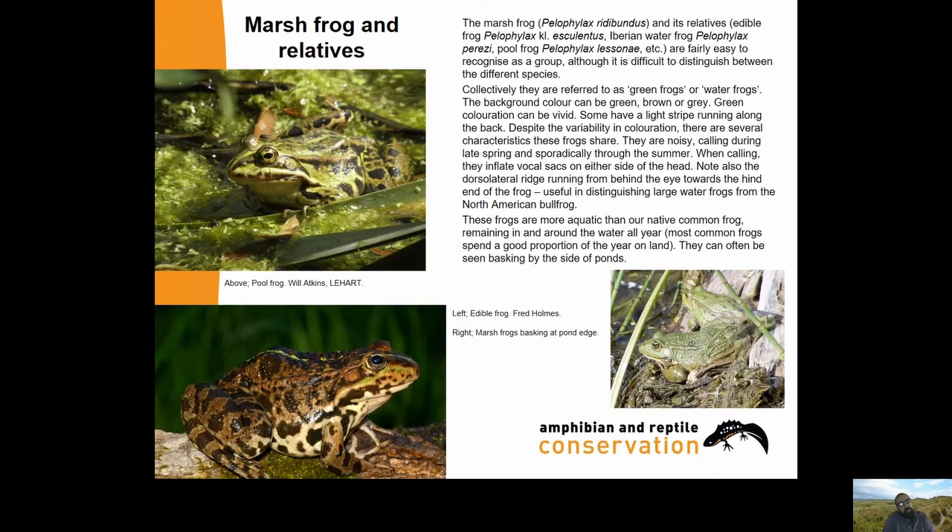The Marsh Frog, Pelophylax ridibundus, and its relatives - the Edible Frog, Iberian Water Frog and Pool Frog - are fairly easy to recognise as a group, though it's difficult to distinguish between the different species. Collectively we refer to them as green frogs. The background colour can be green, brown or grey; green colouration can be vivid. Some have a light stripe running along the back. Despite the variability in colouration, there are several characteristics these frogs share.